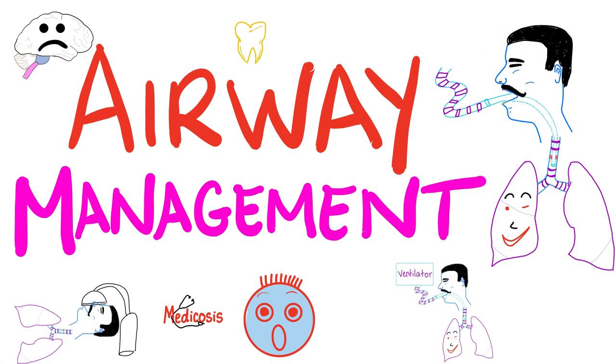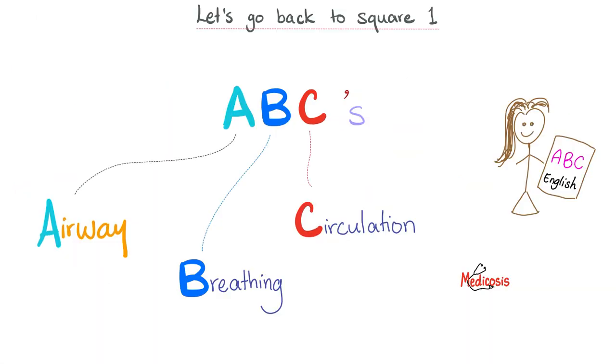An anesthesiologist who cannot manage the airway is like a mechanic who cannot change oil. Let's go back to square one. Medicine is about ABCs: the airway, breathing, and circulation.